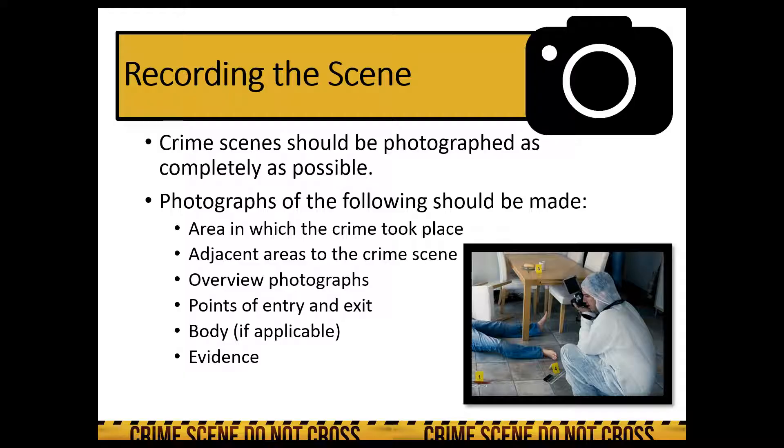Crime scenes should be photographed as completely as possible. Photographs should be made of the entire area where the crime took place, as well as adjacent areas — investigators have to think outside the box. Entry points and exit points must be photographed from both sides. Overview photographs of the entire crime scene, then specific locations and close-ups. If there is a victim, lots of photographs must be taken of the body, and then specific pieces of evidence must also be documented.